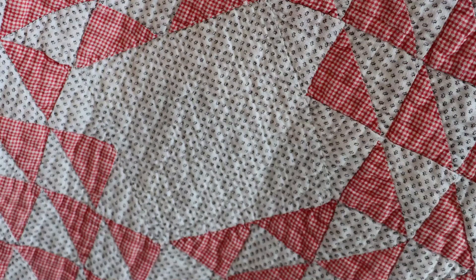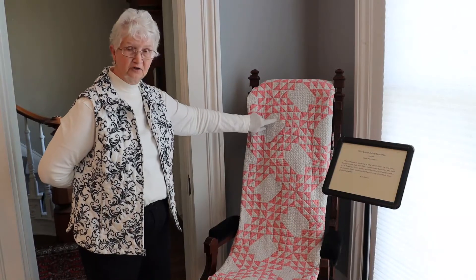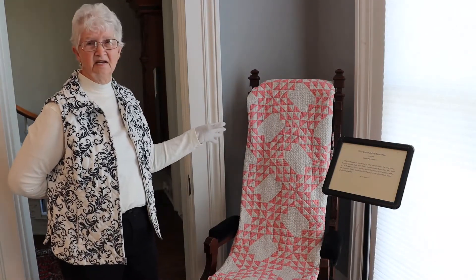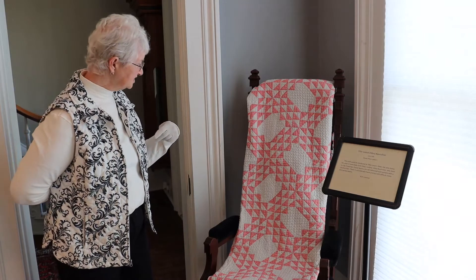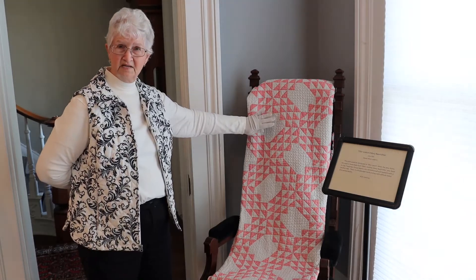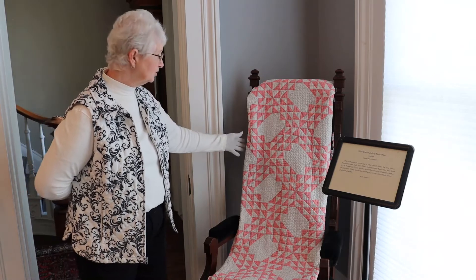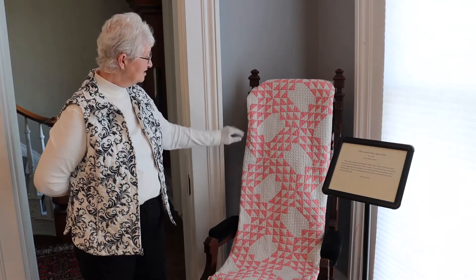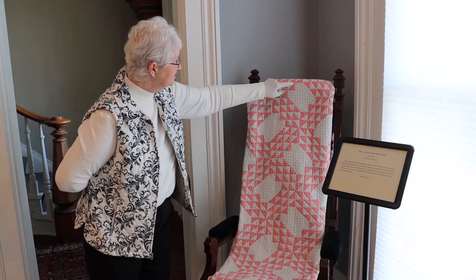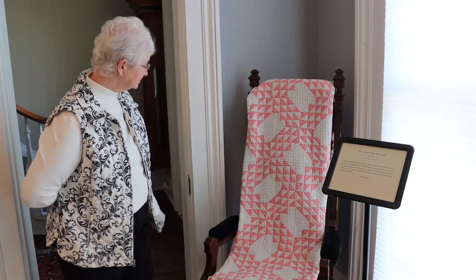We date this partially because of the fabric. This is a conversation print or a shirting print, popular from around 1880 up until about 1910. The little checked fabric is also well documented from the 1880s up until around 1910 or 1920. This is a beautiful example of very tedious hand piecing, very well quilted in a very tiny quilting pattern, and the lines of the quilting are less than a half inch apart, so it's very densely quilted and very nicely done.